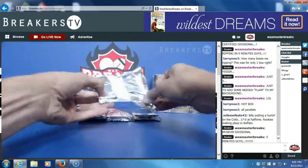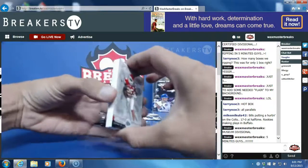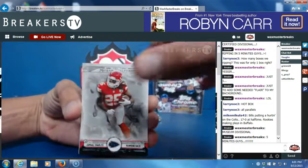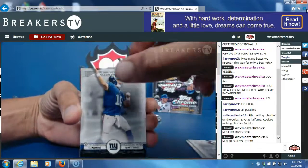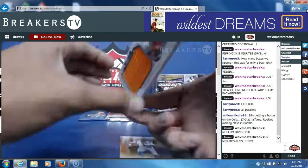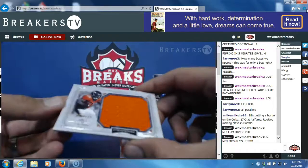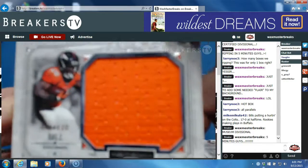I want to pull a super sick vet auto, that's what I've been hoping for. So this is going to be our first auto I believe. Jamal Charles, Calvin Benjamin rookie, Eli Manning card on the back, Cam Newton — and I guess it could be a jersey.